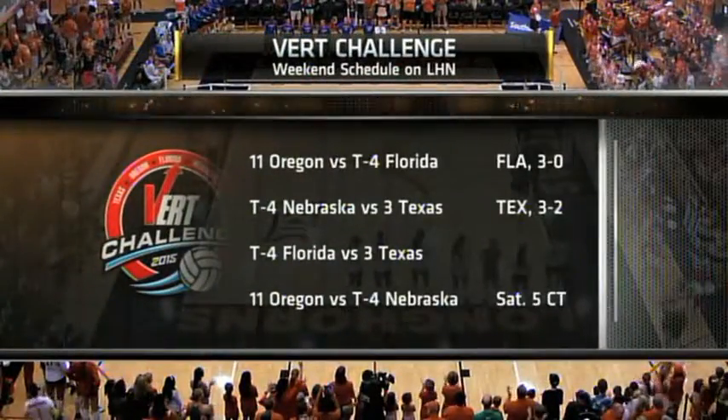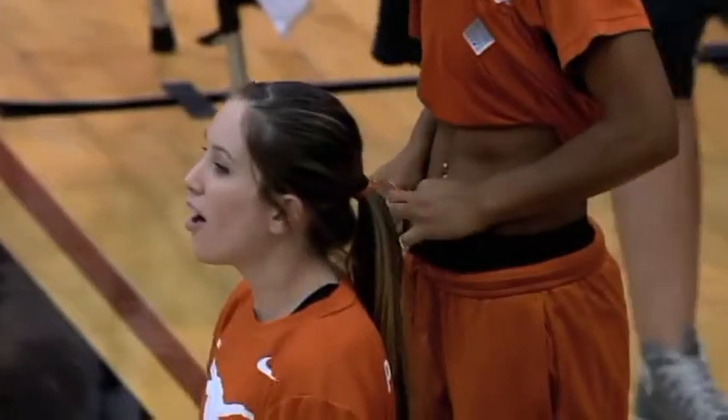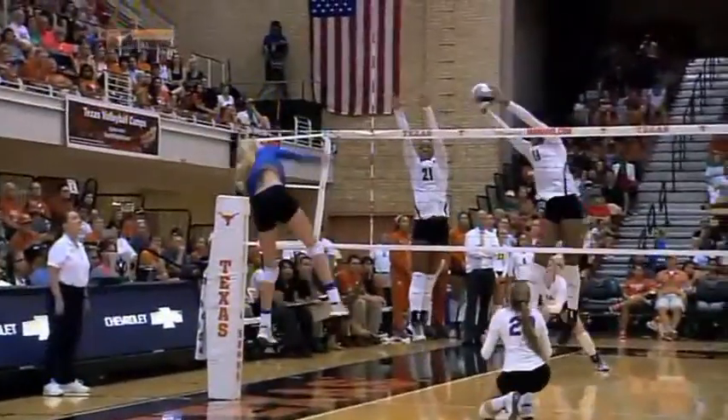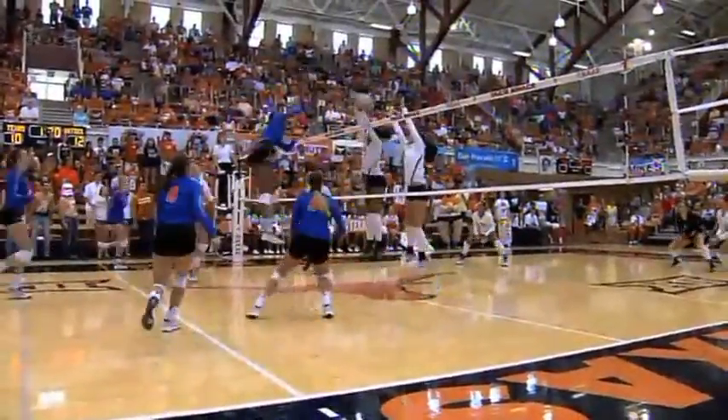Very interesting evolution of the sport technologically. Four or five attackers on each of these teams respectively have a transponder in their waistband, and the Vert Technology not only measures the height of their individual jumps, but also the number of jumps they make.